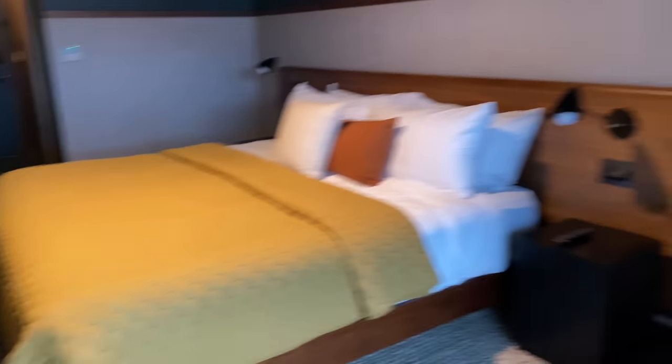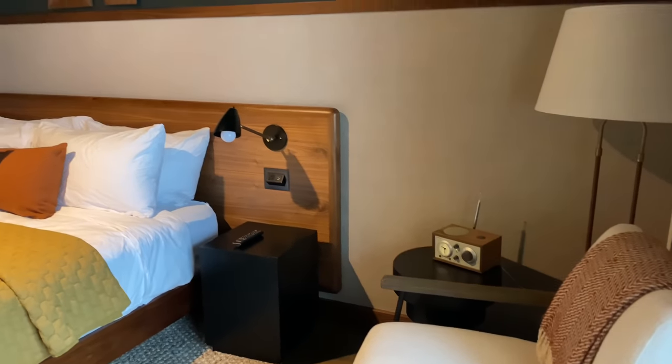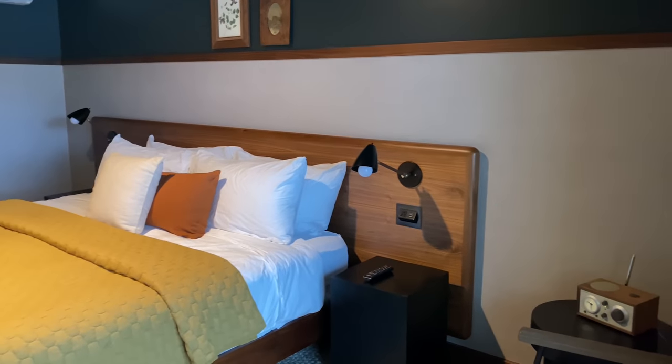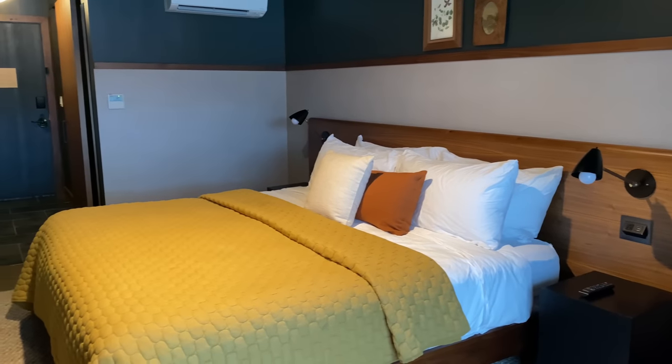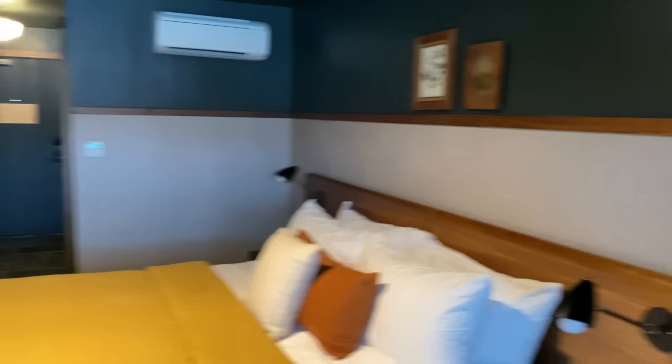It does warm the room up like crazy. They really did a special job here. Another big screen TV — they also have Chromecast built into these TVs. I brought my Amazon TV, my Apple TV, and my Roku just in case, and I didn't need any of them.